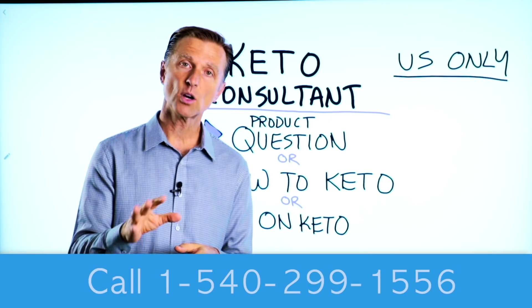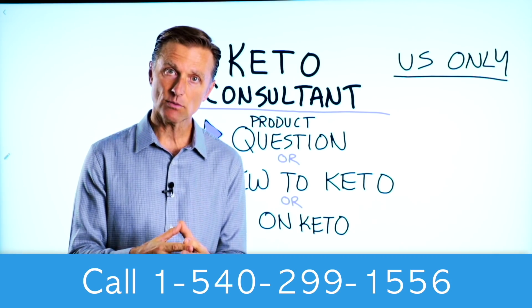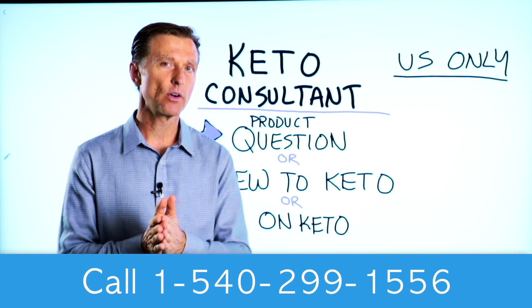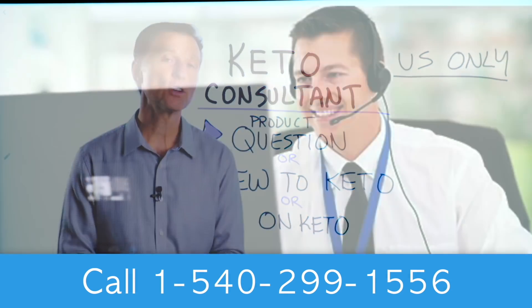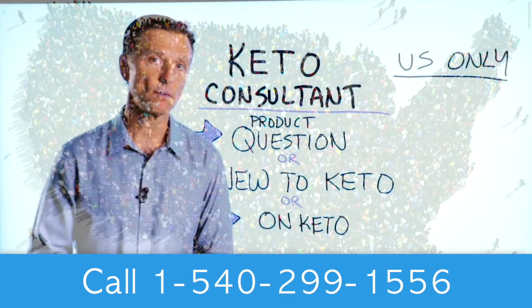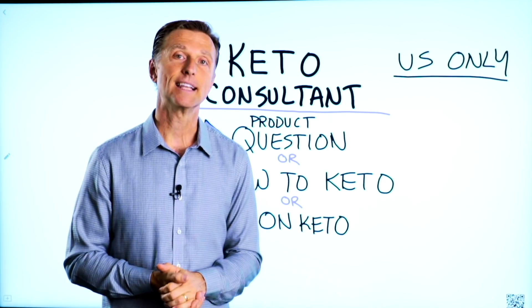Before you go, if you have a question about a product, or you're new to keto and you want to know how to begin, or you're on keto and need to debug because it's not going as smoothly, I have a keto consultant standing by to help you. This is just for people in the U.S. Hopefully in the future we'll be able to answer everyone's call, but I put the number down below so you can call and get some help.